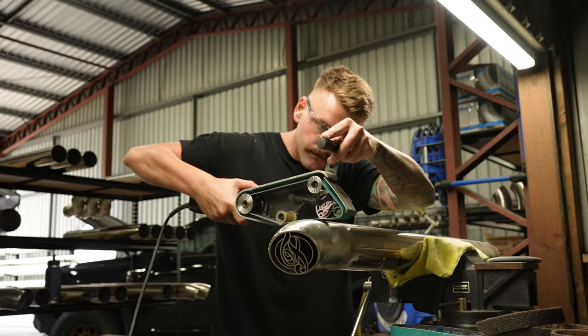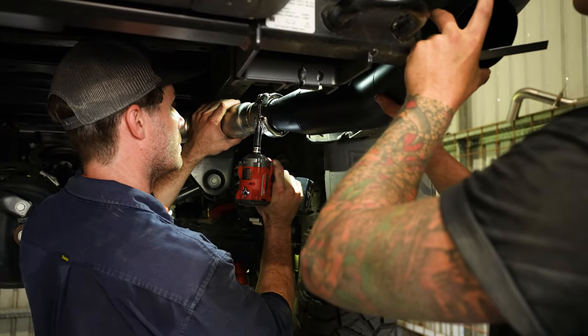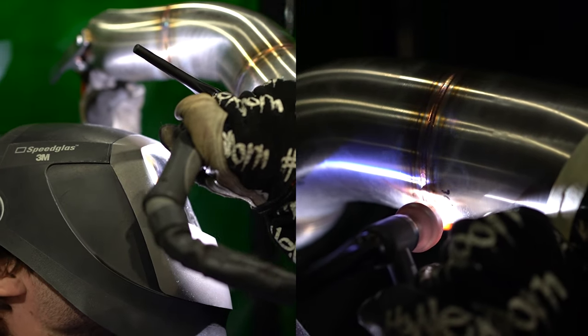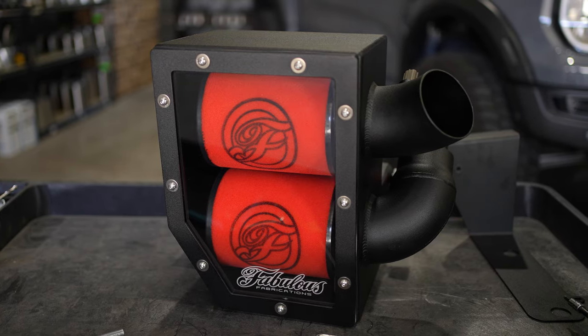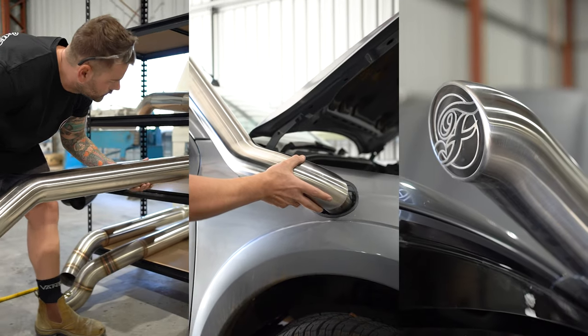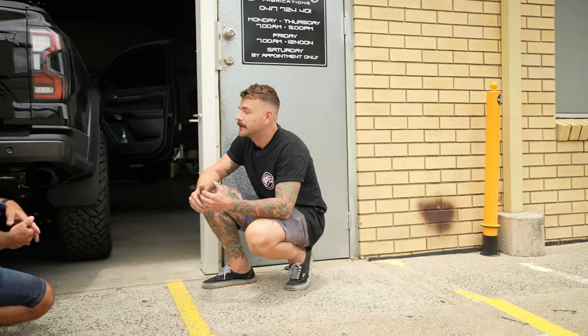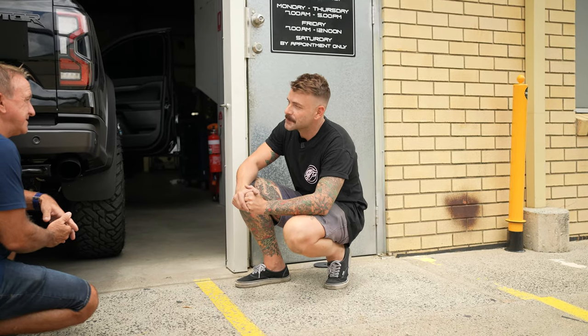Now you're known for your snorkels. It's a pretty cool story. I really like businesses in South East Queensland that are success stories — they come along and come up with a niche product, and the 4x4 market is so huge. You must be pretty proud of what you've built here. Very, yeah. To get the recognition and stuff like that, it's unreal. It's very humbling, I suppose.